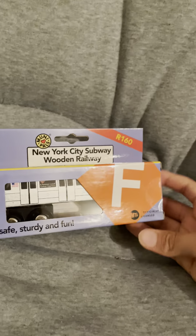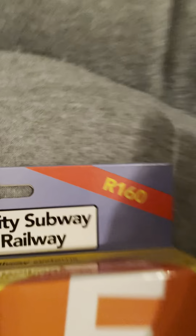Hey guys, today I have the F-express — it's the R160 model. It says it's a sixth avenue local call for express, right here. If you want to read this, you can pause the video.